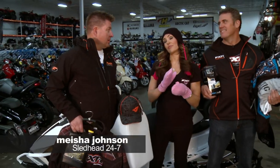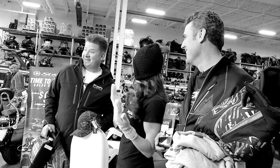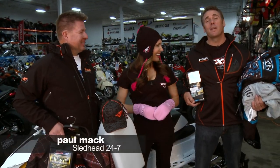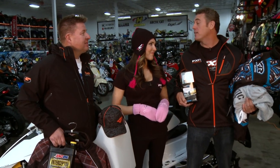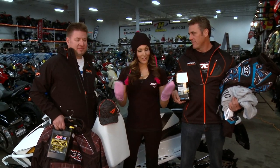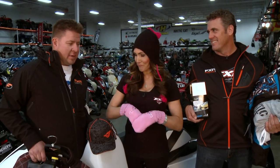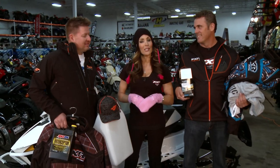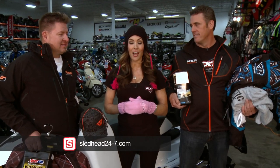Those are the real daredevils. You know, it's about Christmas time and there's no better place to shop than Heinen's. That's all the time we have for this edition of Sledhead 24-7 — primarily because we are going to finish shopping. Thanks so much to Heinen's here in Osseo, as well as our sponsor FXR. Make sure to visit us online at sledhead24-7.com and follow us on Twitter and Facebook. I'm Misha Johnson, along with my co-hosts Paul Mack and Jeff Fisher. Thanks so much for watching and we will see you next time.